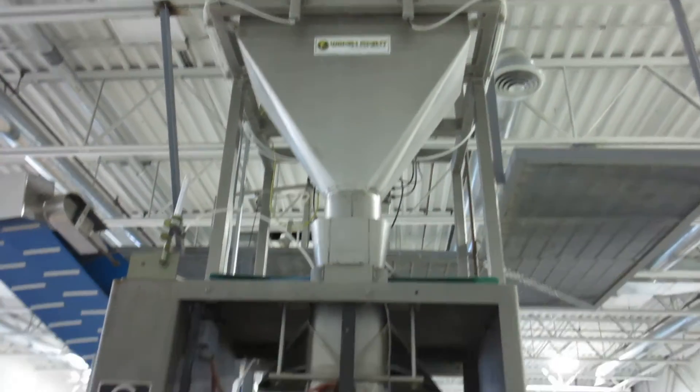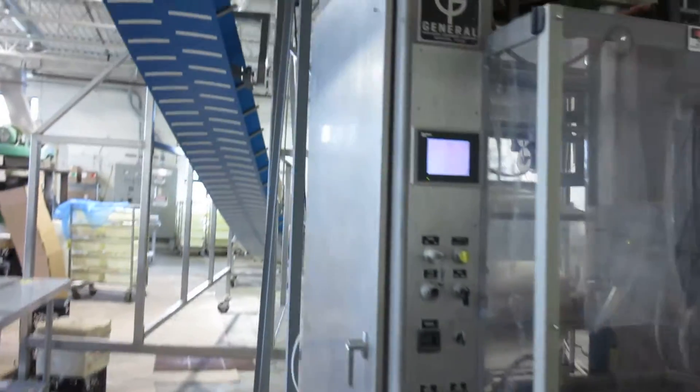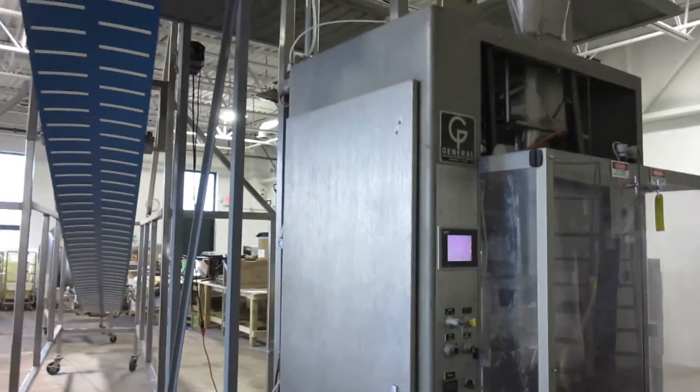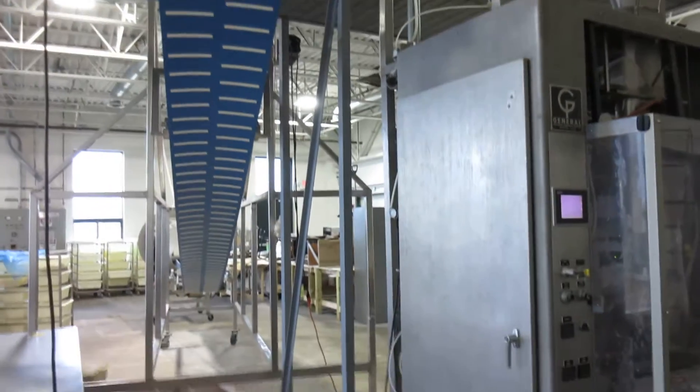In any event, the machine is sold as-is where it is. This group lot will be sold subject to higher and better offers of the individual lots.